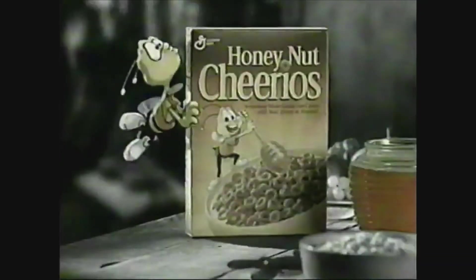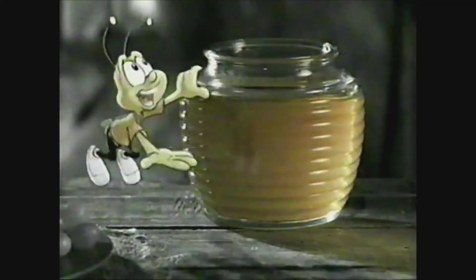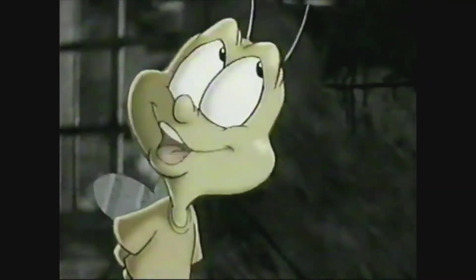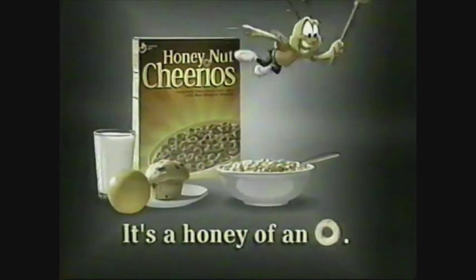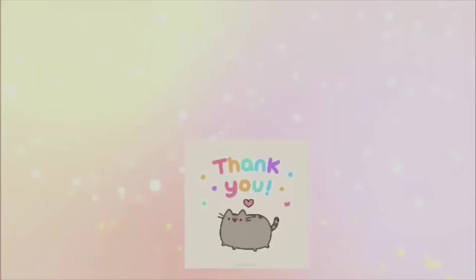Hi, how about some Honey Nut Cheerios? It's got real golden honey. Honey. Good. It's Honey Nut Cheerios — part of this good breakfast.